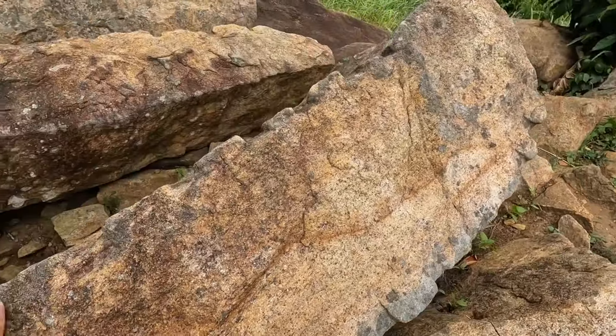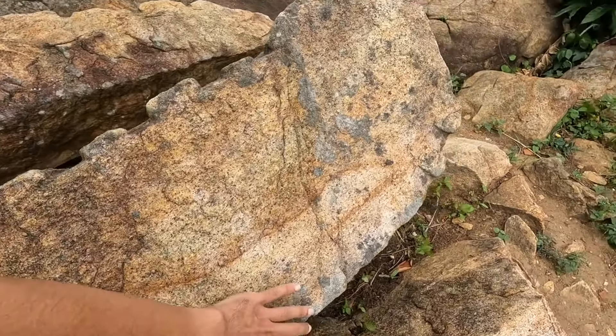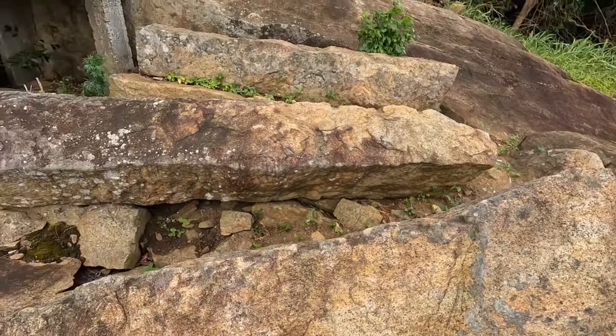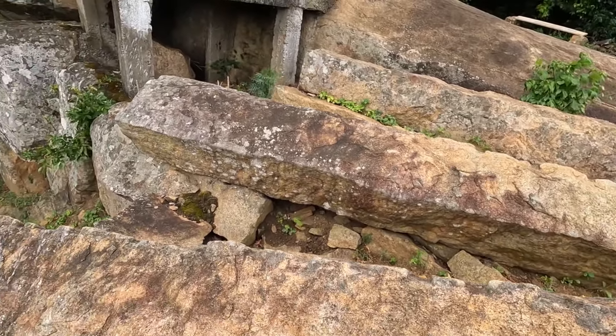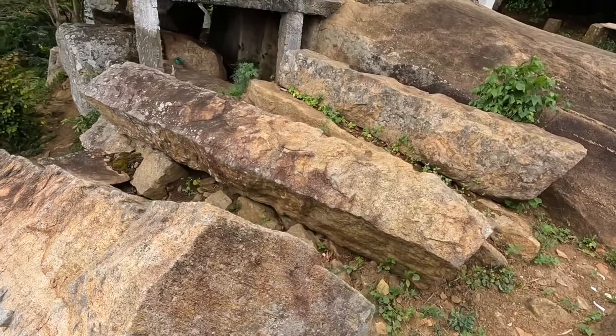You can see in this place how they cut rocks — there are some marks over here. Many ancient temples in Sri Lanka and historical places have a footprint of Lord Buddha. In this place also we can see a footprint of Lord Buddha printed on a rock, also dating to 104 BC.